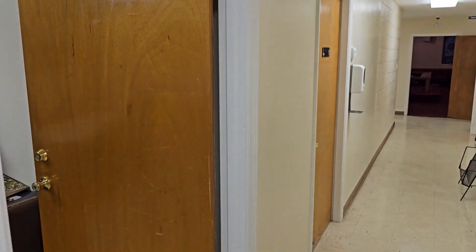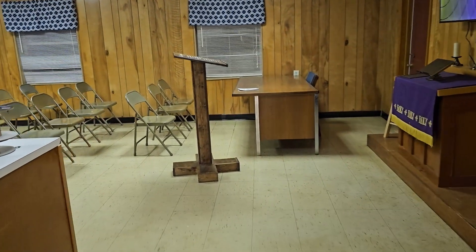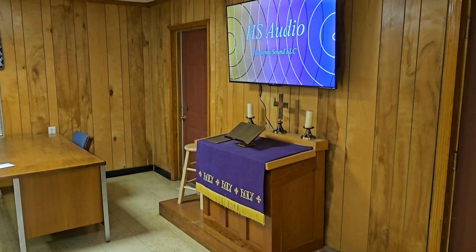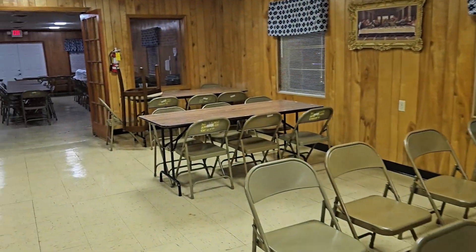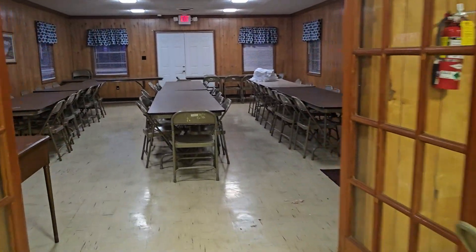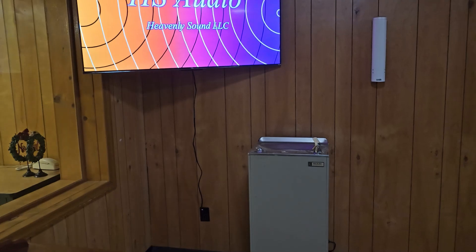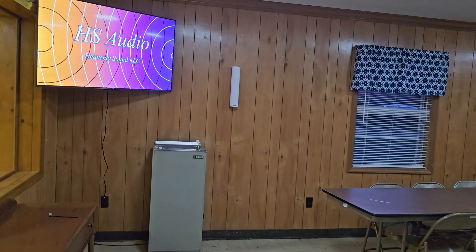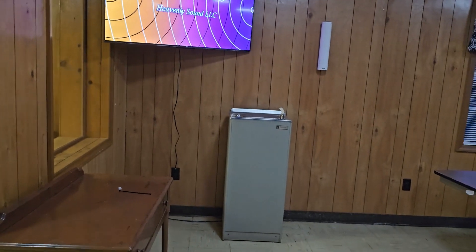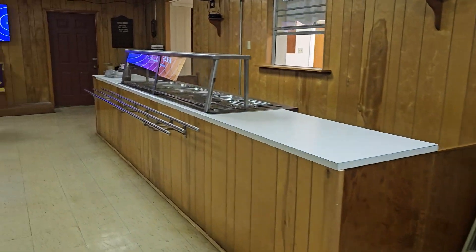We have an access point installed up there in the ceiling. Coming here to fellowship hall, as you can see, we have a TV here and then going back here to the back, we have the last TV right here. We still have some wiring to hide in this setup because we could not get those wires over the ceiling, so we're going to have to run those in tracks.